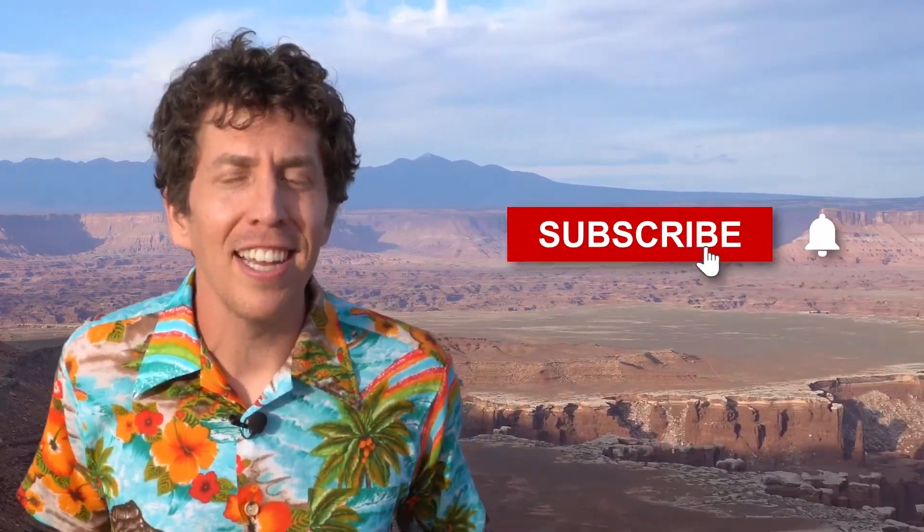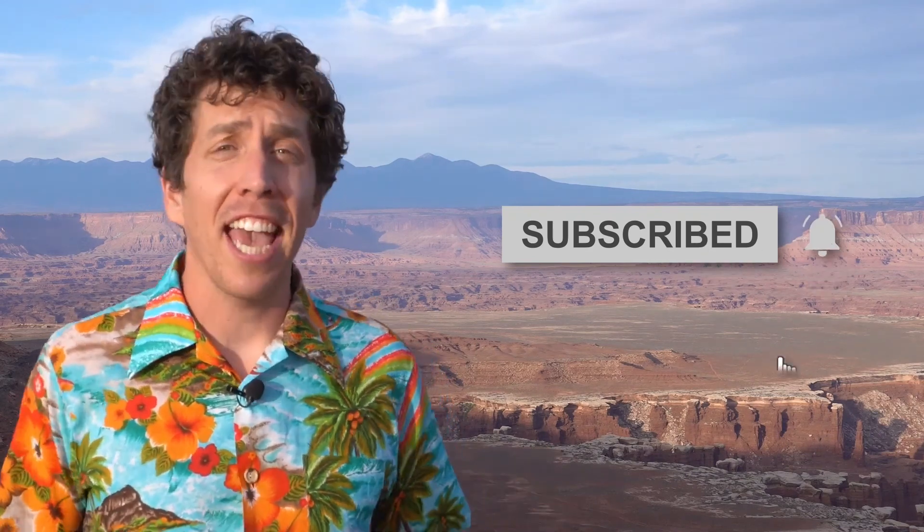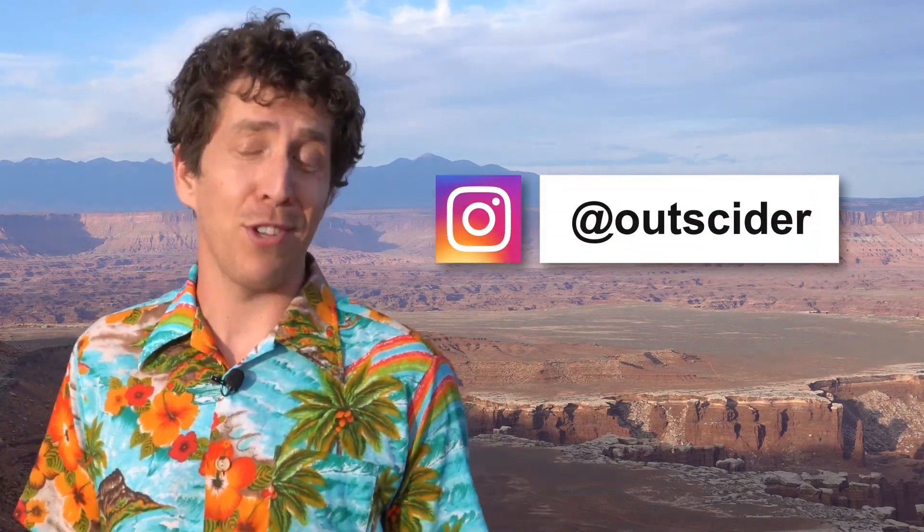Want to learn more about our national parks? Then hit that subscribe button. Stay up to date and catch bonus features by following us on Instagram at Outsider.